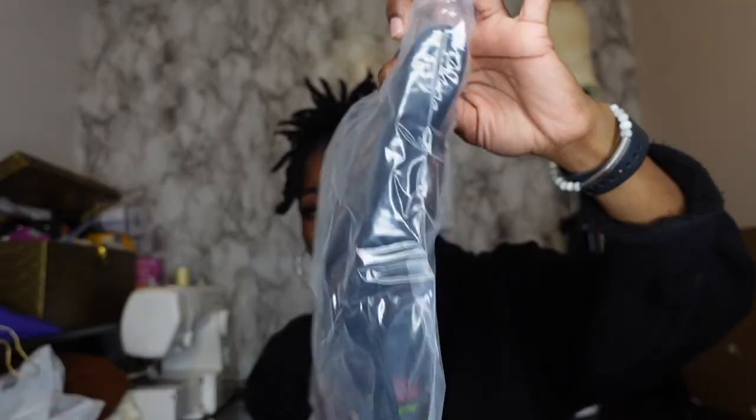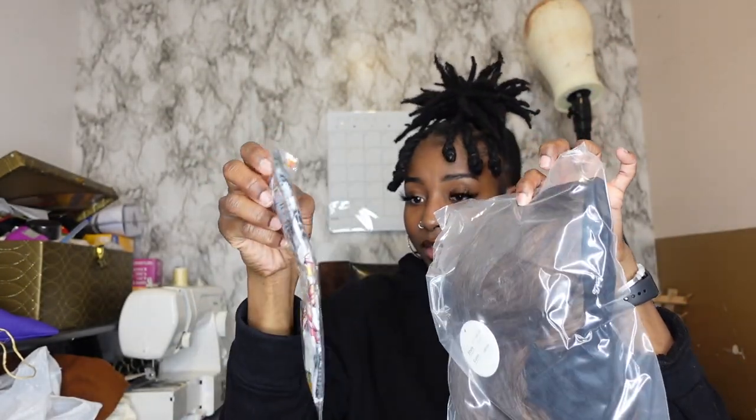Next one — another wig! This is a headband wig, and it's a short wig, 12 inches. I want to try this one on — not sure if it's human hair or not but I will find out. And then I forgot this one — it's a synthetic wig. I don't know about this one, but yeah, that's that.